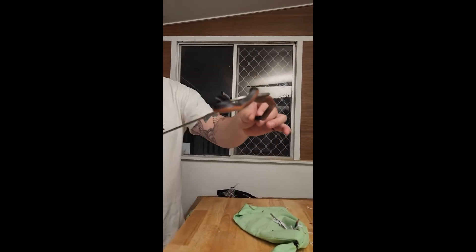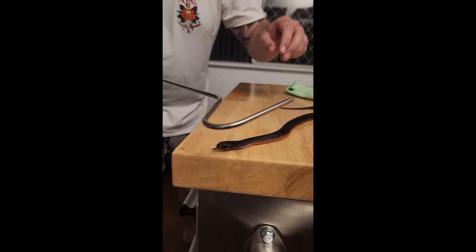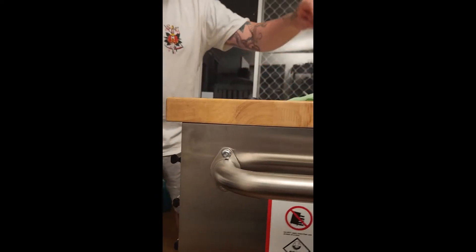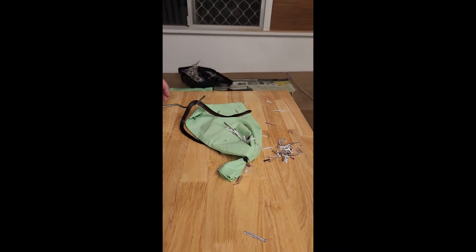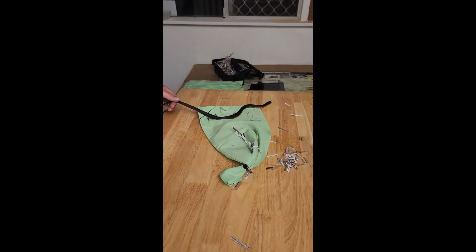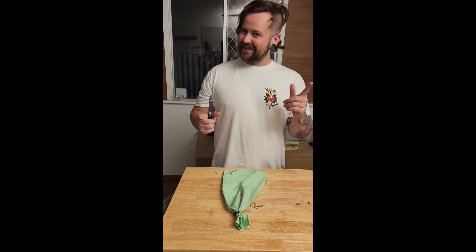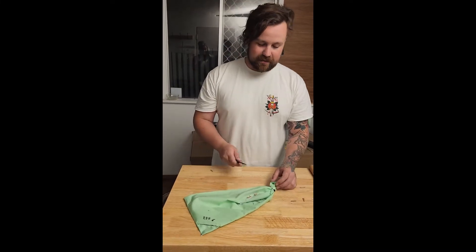She's beautiful, she's so beautiful. They go off - pretty active. Freaking out a bit. That was the female - how cool is she? It's a red-bellied black snake, roughly about a year old.